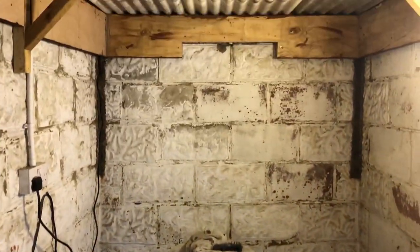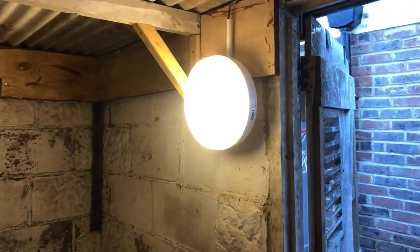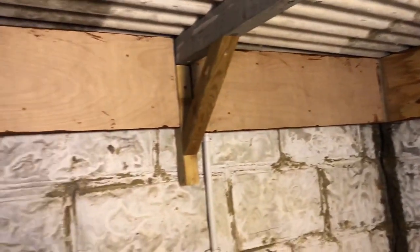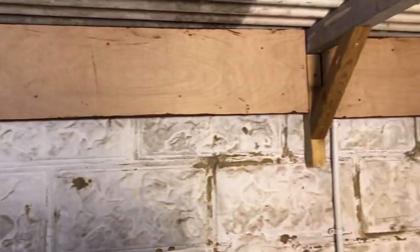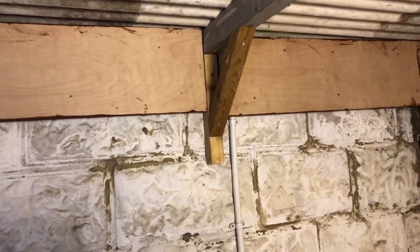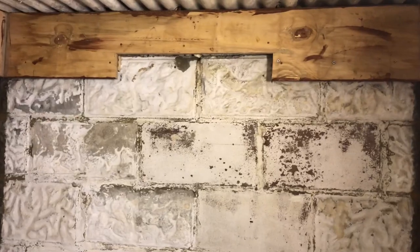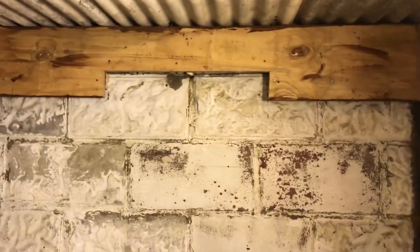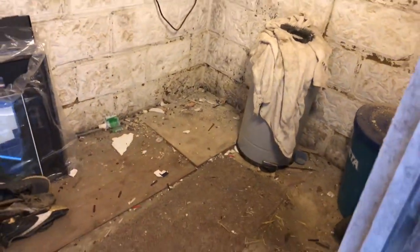Another couple of hours done. Got the exterior ply up around the edges — had to have a step in it because of the sloped roof, but that's where the window's going. So the window's going up there. This is all cleared out. That is going to be a pond — an indoor pond.